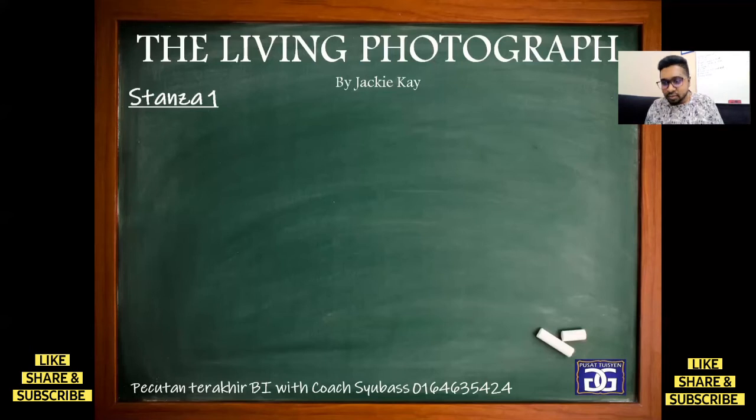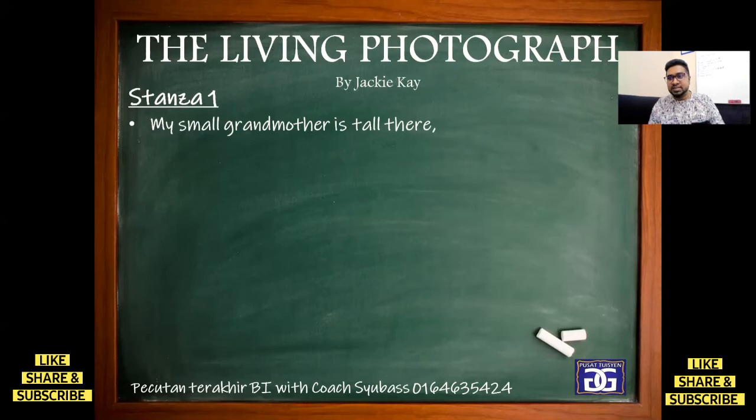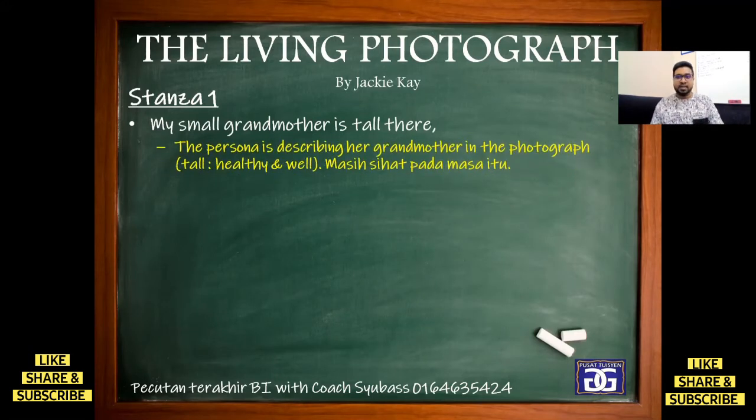First, stanza one. The line used in the first sentence is: 'My small grandmother is tall there.' The meaning is that the persona is describing her grandmother in the photograph. She says 'tall' — what she means is that the grandmother is healthy and strong. Because usually old people become shorter, hunched and so on. But in the photograph the persona is referring to, it's from a time when she was still tall. So, it means she is healthy.